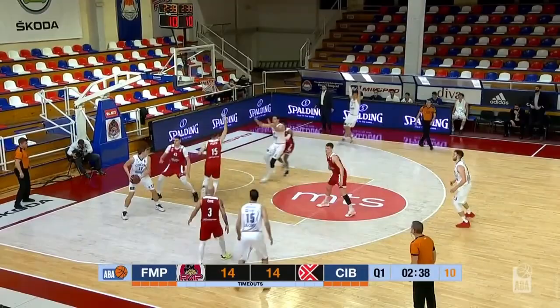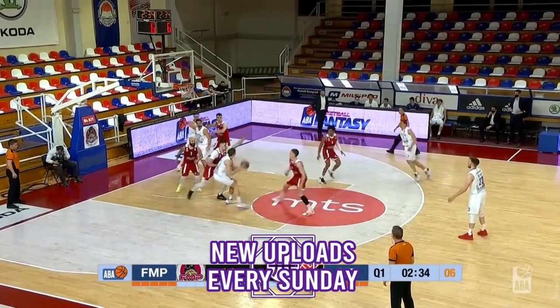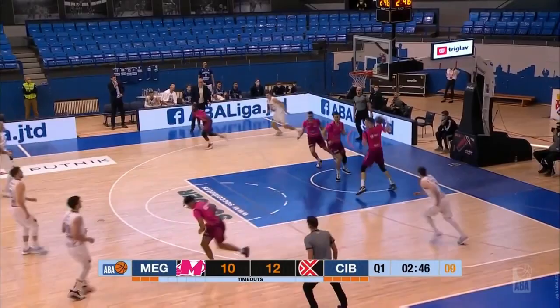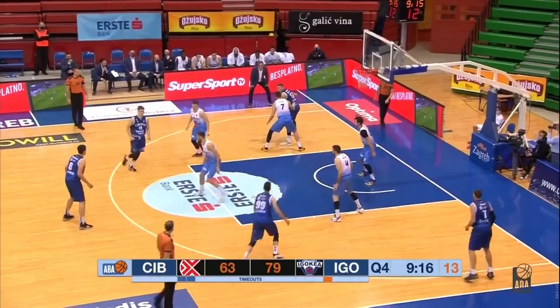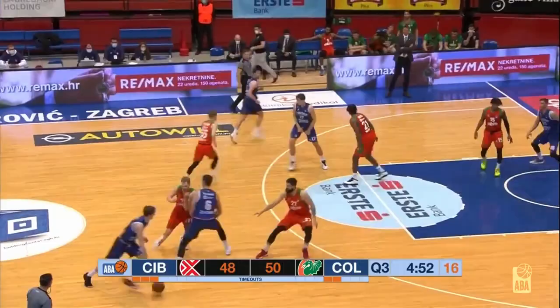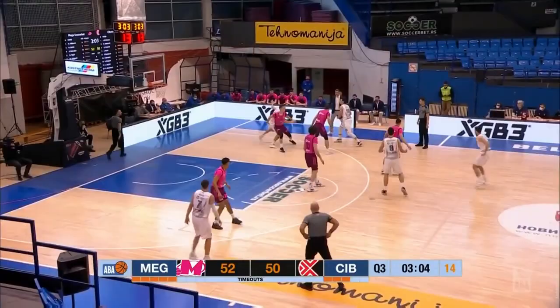On one hand, he could become a resourceful big that can drive, post, and shoot. But there is also a universe in which Perkacin does not master any of those areas and does not establish himself in any role. Luckily, Perkacin also has his passing to fall back on. He flashed playmaking chops in the Adriatic League that I expect to translate in the NBA. Perkacin is able to survey the floor and make decisions that give his team the advantage. He stood out to me the most as a post-passer who could read defenses and see over the top of them, such as here with this pass.